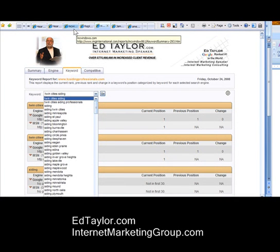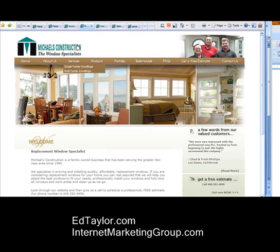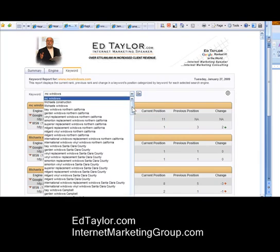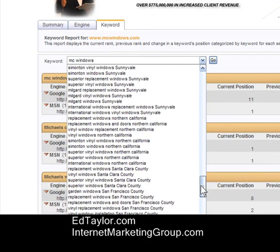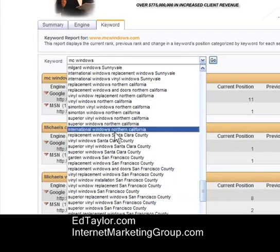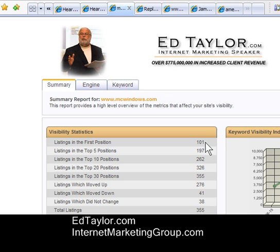Here's another site that we developed — a construction company in the Bay Area of California. We went through the same process: a huge number of search terms modified for all these different geographic areas — vinyl window replacement, vinyl window installation, and so forth. Going back to the summary report, we can see we have 101 number-one first-position rankings on Google and MSN, and 262 on the first page.